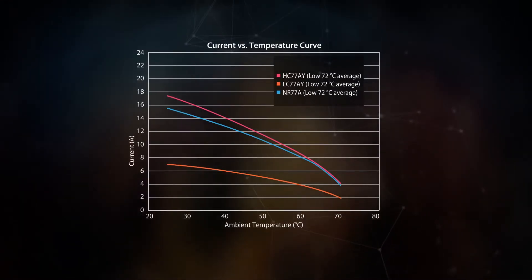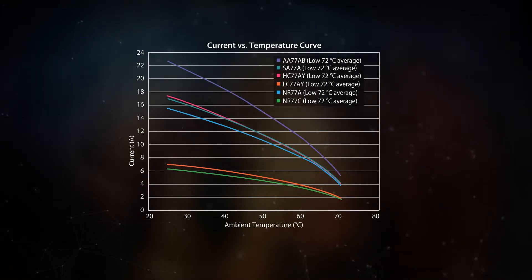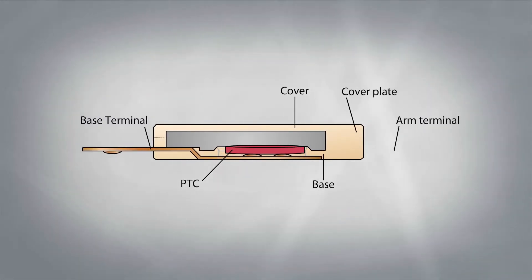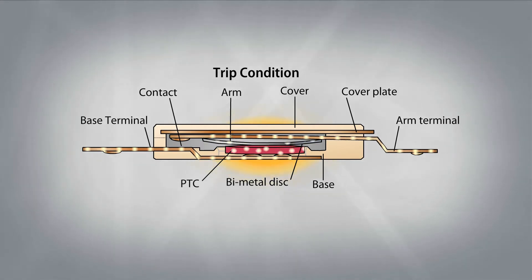At low temperatures, higher currents can flow, and at high temperatures, the current derates and allowable current is reduced. Illustrated here, when the environmental temperature rises, or excessive current flows through the TCO arm, or the bimetal disc heats, the heat flips the bimetal disc, lifting the arm to the open position.